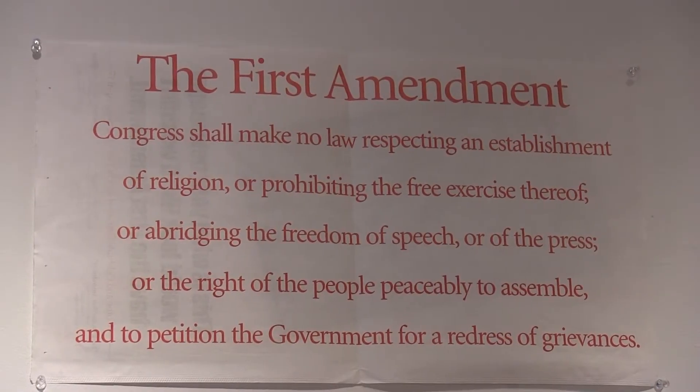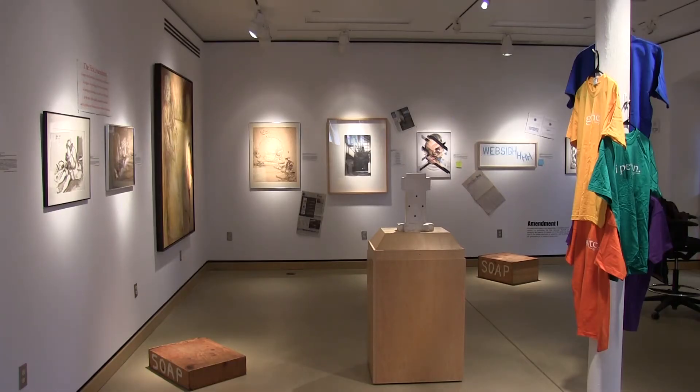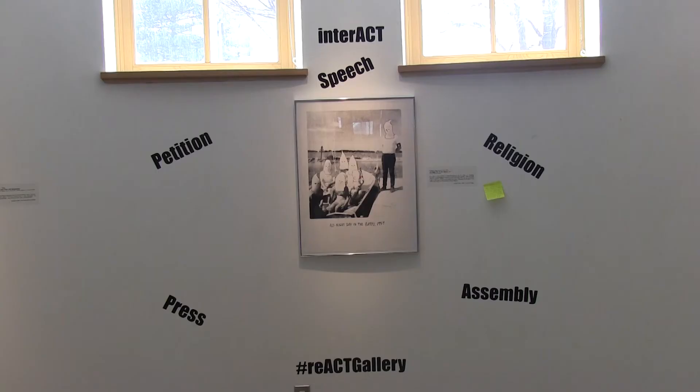This React exhibition to finish off the year is on the First Amendment. We partnered with the Greenlee School of Journalism and had works of art within our collection that my boss, Nancy Gephardt, reached out to different faculty members and folks within Greenlee School to decide which objects they would like to have to help facilitate that discussion on what exactly is the First Amendment, why it's important, and how it affects students' life and campus life.